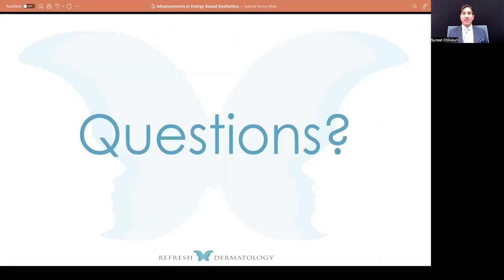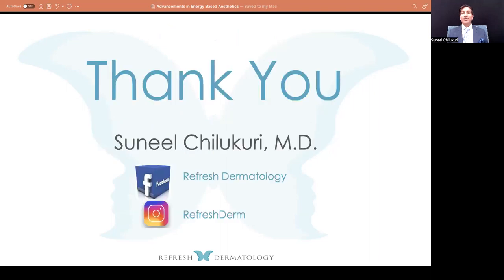Any questions, I hope you'll reach out to me. You can DM me anytime, and we're happy to share what's coming up in the market. Look forward to seeing you in person. My Instagram handle is @RefreshDerm. I'm Sunil Chilakuri, board-certified dermatologist from Houston, Texas. Thanks again for joining me.